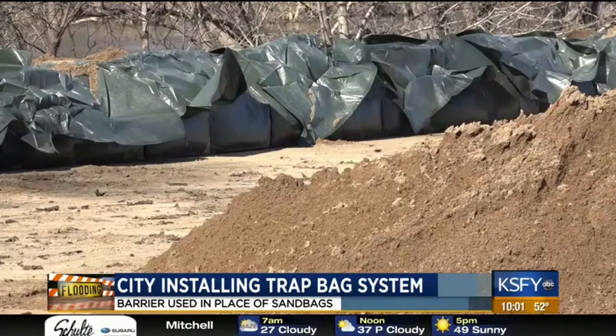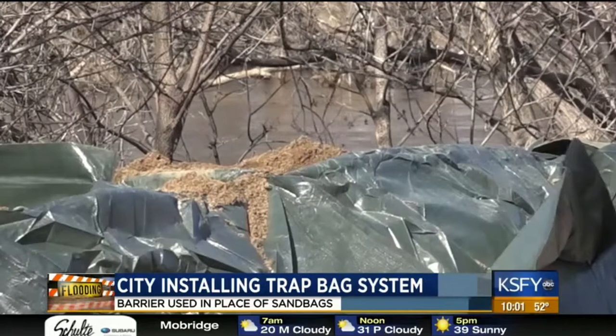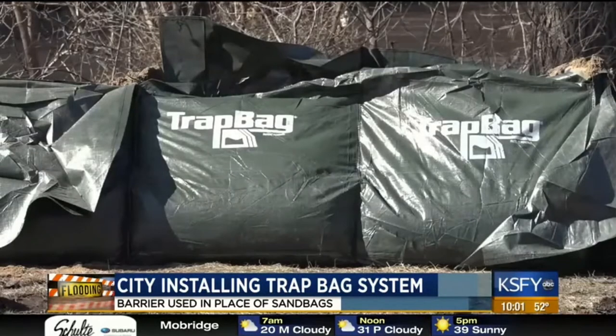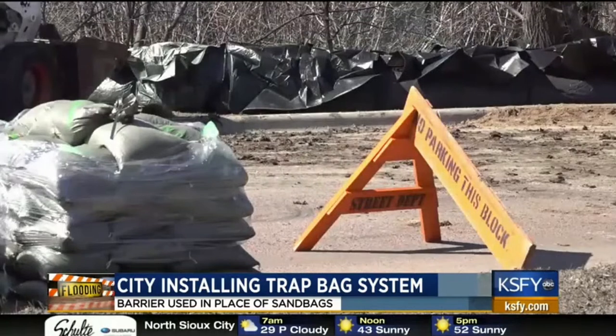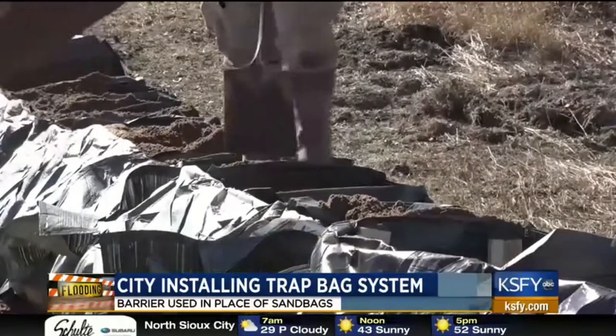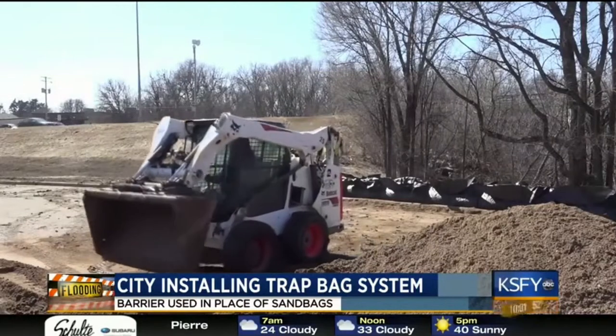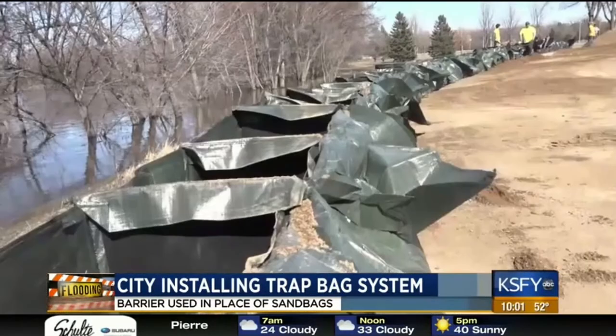But will the system hold out the water? Based on the forecast from the National Weather Service and the river modeling information that we have, we believe that these will be sufficient for the floodwaters that we may see. Each bag is filled with sand from the top and connected into 50-foot sections that are 2 feet tall. This barrier will be 2,100 feet long.